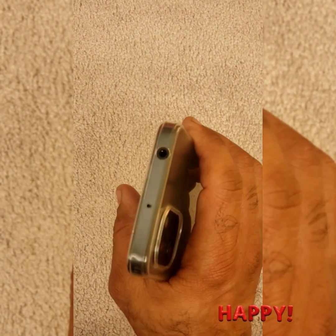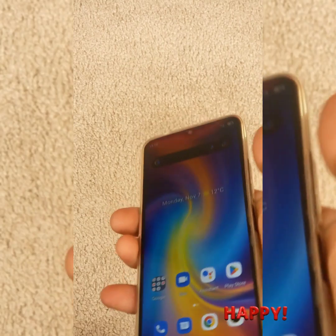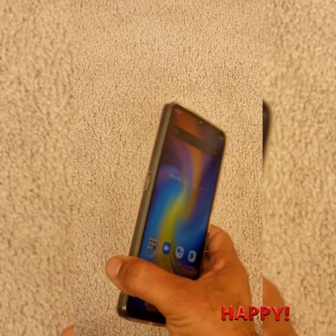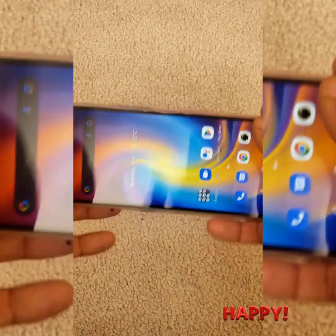Another thing is that it has the headphone jack on the top, which I don't like, because while watching a movie the headphone jack cable comes all the way over, so you have to deal with a little bit of trouble holding the phone.